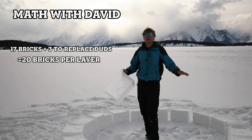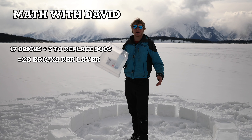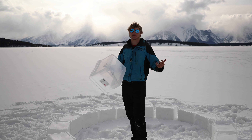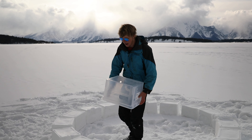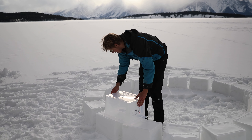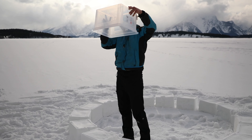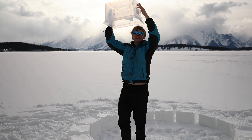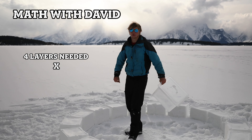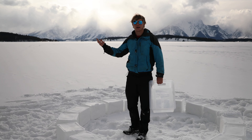We'll get fewer bricks per layer as we go up, but I like to account for too many rather than too few. We're gonna need about four more layers, so four times 20 is 80. Let's make 80 bricks — let's go!